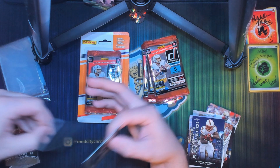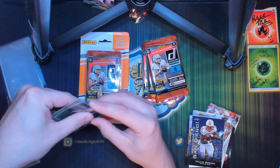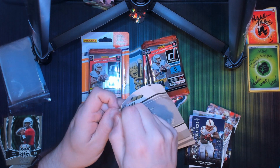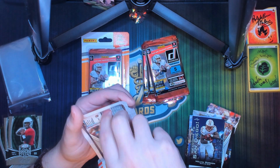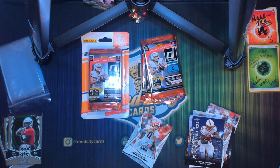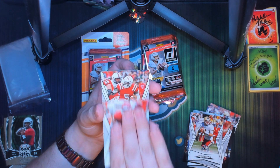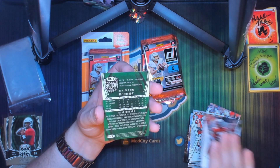I don't know if Jordan Love sells as much as Joe Burrow, but he was a first rounder so can't be that far off. Let's get into pack number four and see if we got anything else — if it's another Jordan Love or Joe Burrow. We got Aaron Murray, Chase Reddig, Trey, Antonio Andrews, James Wilder Jr., and another Joe Burrow.